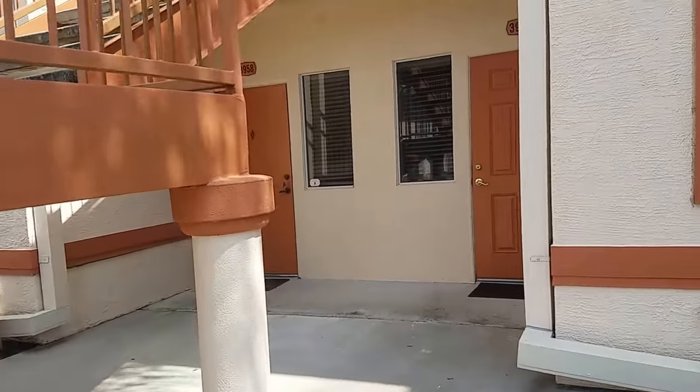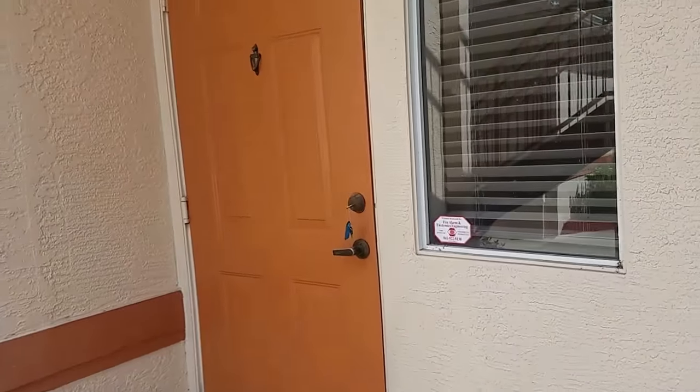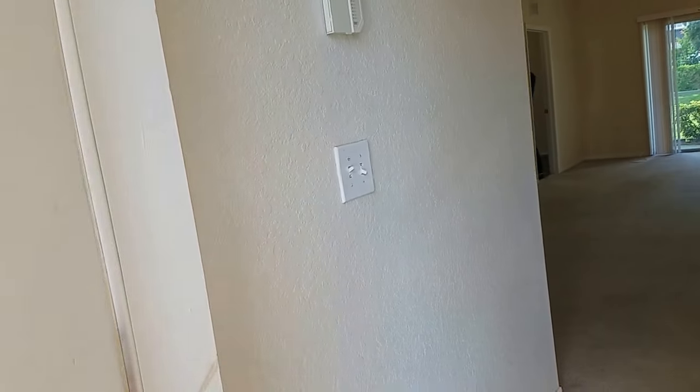The amenities here are limited to the clubhouse and the pool. But it's nice to have a pool, and it's a very large unit. I'm not sure of the square footage here.